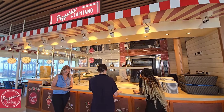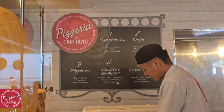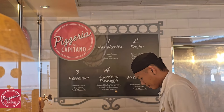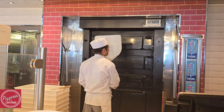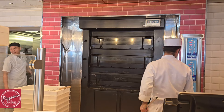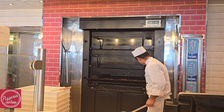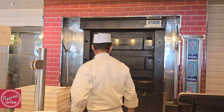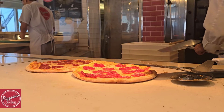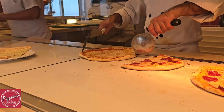Pizzeria del Capitano brings Italian-style pizza right to you at all hours of the day. Want a pizza at 4am? Come here and get it. Pizzeria del Capitano is open 24/7. These pizzas are made right in front of your eyes, from the rolling of the dough to the spreading of the sauce and adding toppings. You can order from the already established menu or request your own custom pizza.